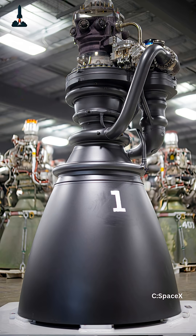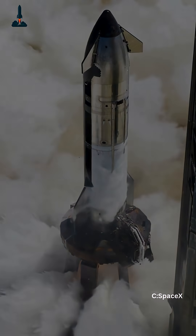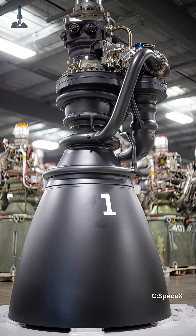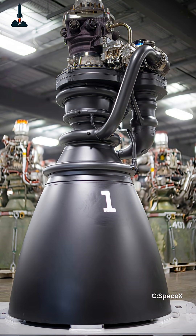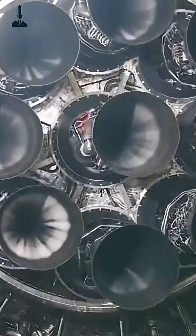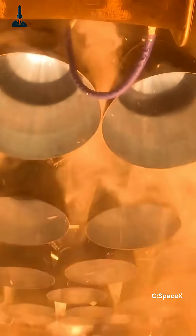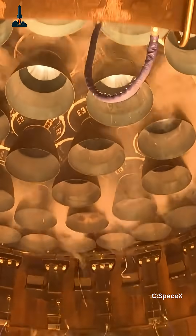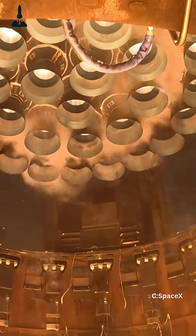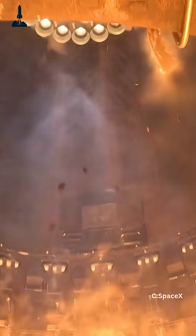But Raptor 3? It's a different beast. SpaceX has re-engineered everything, from the turbo pumps to the cooling channels, with a new alloy structure and tighter injector design. The result? More thrust, less weight, and way better cooling. Each Raptor 3 pushes nearly 269 tons of thrust. 33 of them together could lift more than 8,000 tons off the pad — that's raw, brute force power, yet designed to be reused again and again like jet engines.